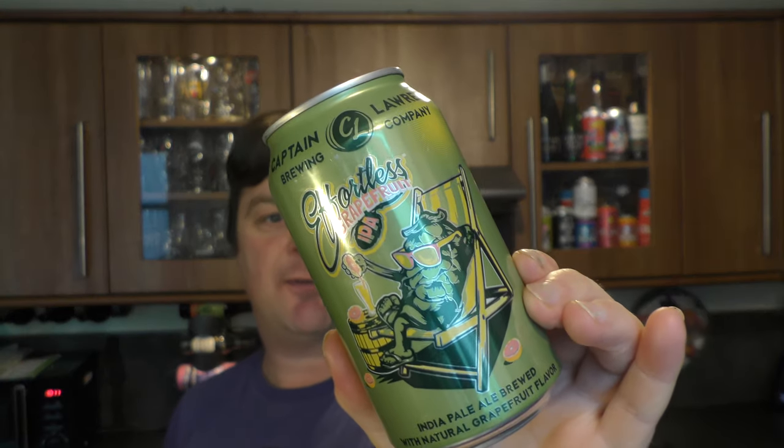It's beer o'clock on Real Ale Craft Beer. Today we've got a beer from Captain Lawrence Brewing Company and it's a can of their Effortless Grapefruit IPA, coming in at 4.5% ABV. It's described as a Grapefruit Session IPA with fresh grapefruit or natural grapefruit flavour.